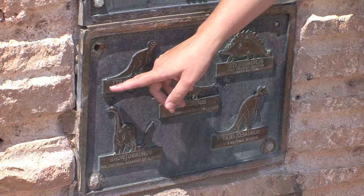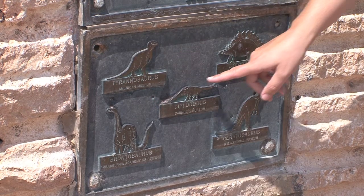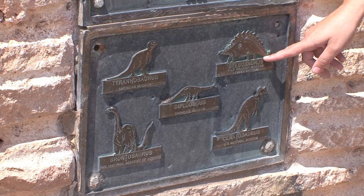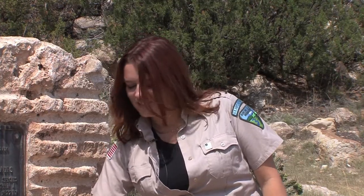Brontosaurus isn't called Brontosaurus anymore — it's now referred to as Apatosaurus. And did you get the hardest one? Look, all the dinosaurs are dragging their tails along the ground, and we now know that dinosaurs didn't do that. Even with the mistakes, though, this plaque is really important historically because it tells us a lot about the paleontological history of the area.